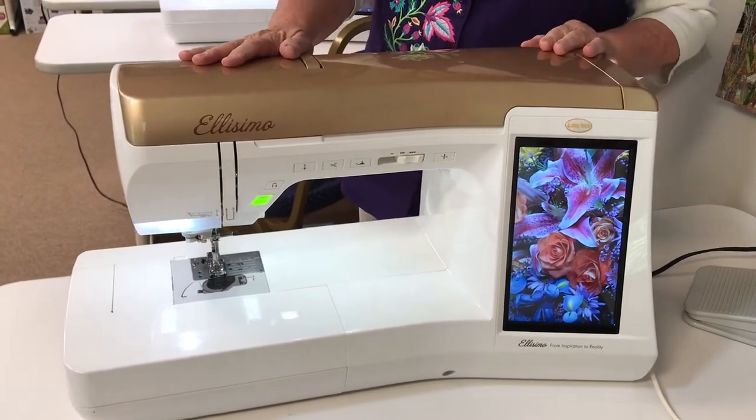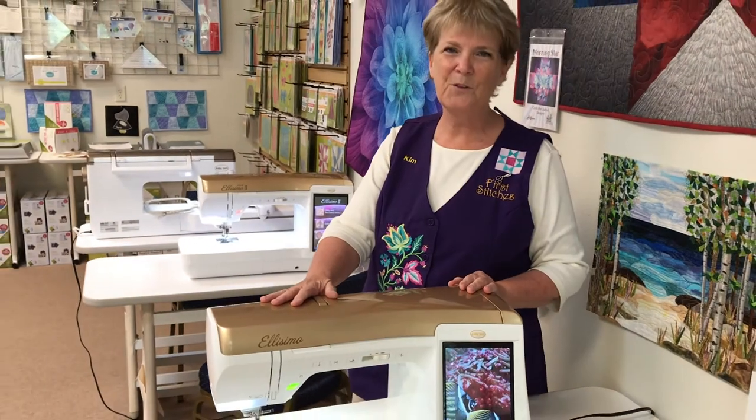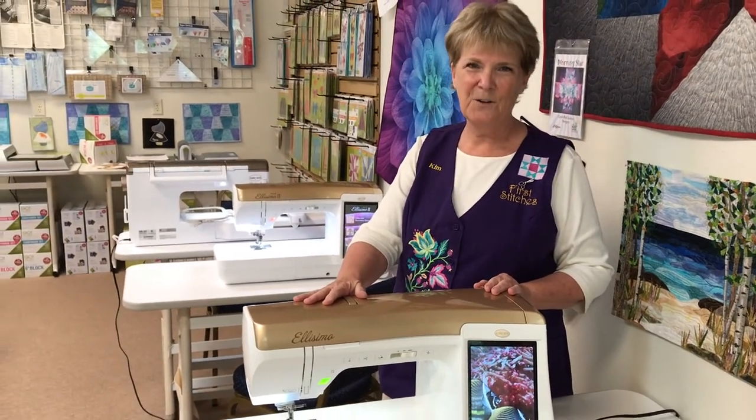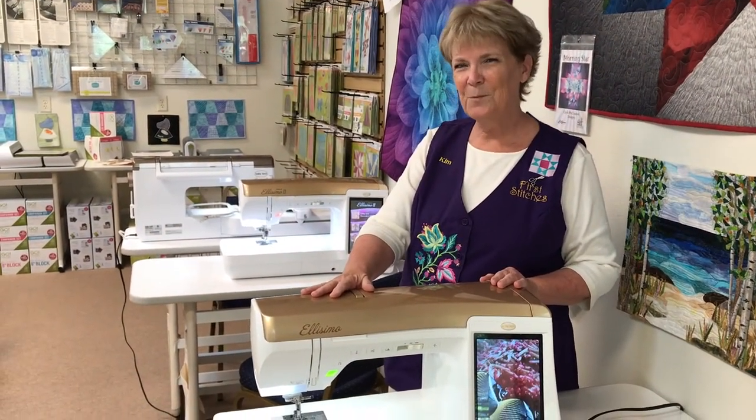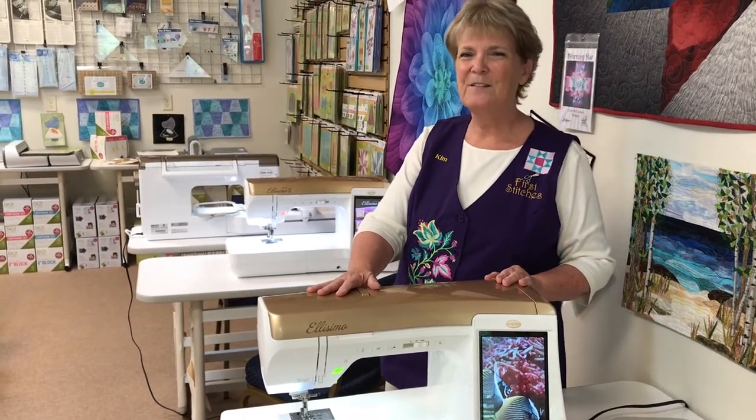Randy's been through all of them. He has done the work on them to make sure that they're going to go out the door and you're going to have a lot of fun with them. So stop in, see what prices we have on them, and take advantage of some of these trade-ins. I think you'll love them.